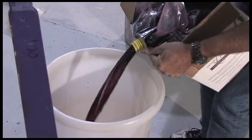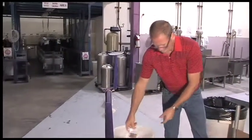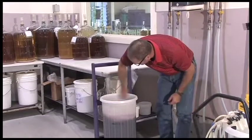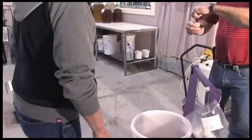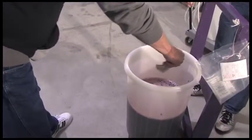On day one we pour the concentrated grape juice, the bentonite, oak, and grape skins into the primary fermenter and top it up to the 23 liter mark with purified water and give it a stir. The customer then sprinkles on the yeast and we move the wine into the fermenting area.